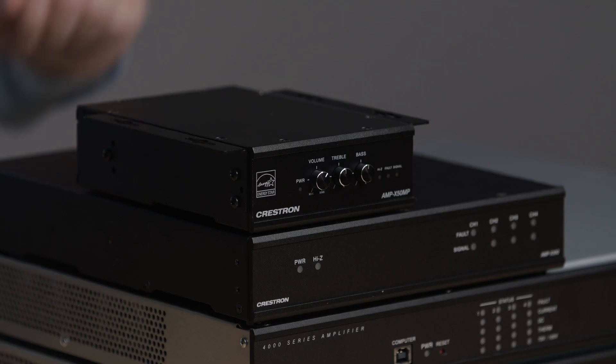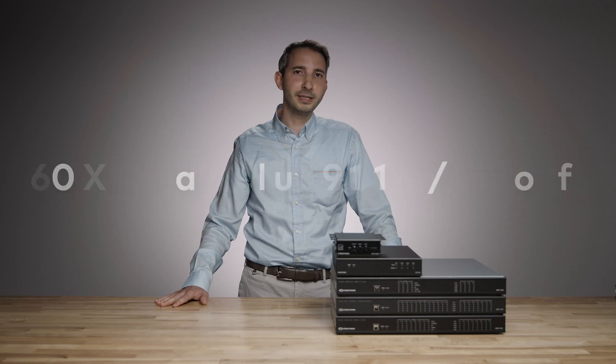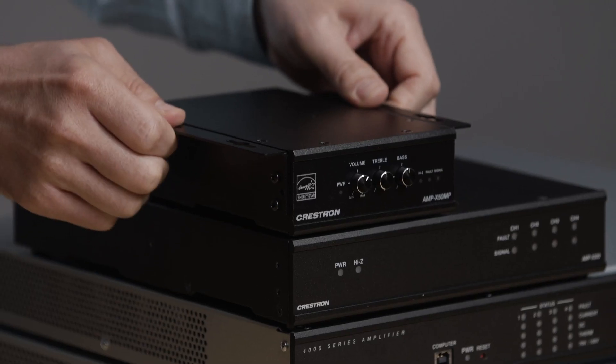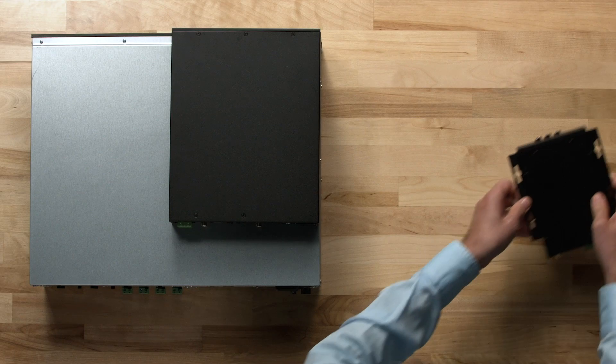Crestron's portfolio of amplifiers has you covered from small applications like huddle spaces to medium-sized rooms such as training facilities, to large performance areas — covering you from 50 watts per channel all the way up to 800 watts per channel in both single and multi-channel applications. We've made it as simple as possible with one SKU that meets a number of different needs. On many of our amplifiers, you can set it for low impedance or high impedance on the same unit, so you don't have to remember a whole slew of SKUs.